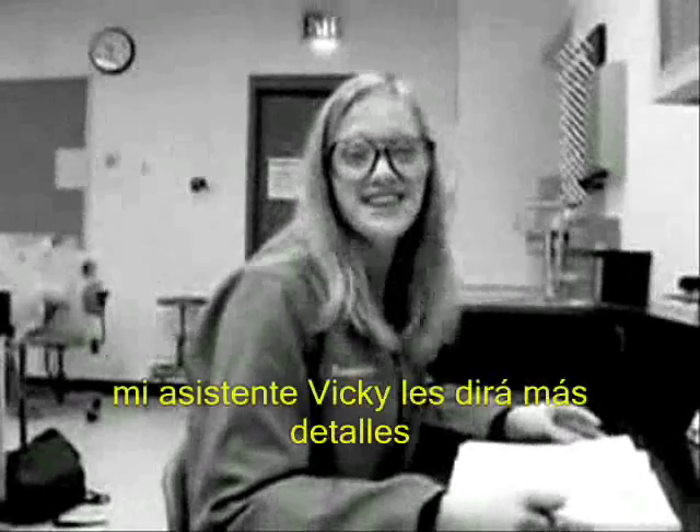But I'll let my assistant, Vicki, do the explanation in detail. Thanks, Doctor.